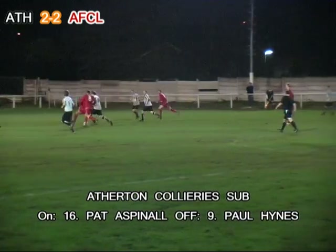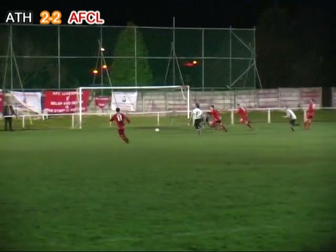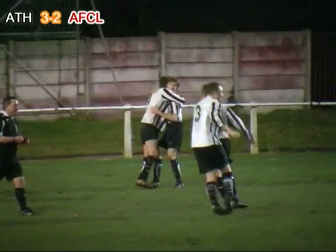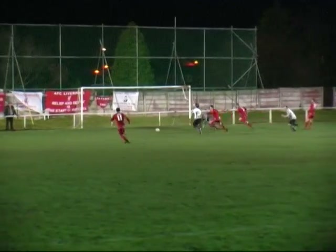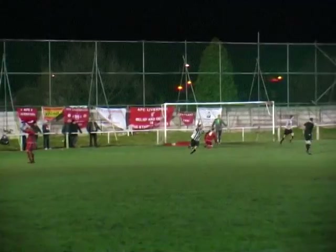Kynaston breaks through one challenge then two, the ball falls into the path of Hitchin, his shot is parried by Willis, but Mooney follows up to slide it into the back of the net. Atherton Collieries complete the turnaround and win the match at the death.